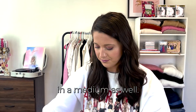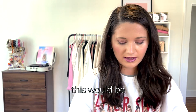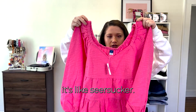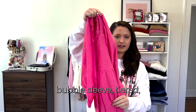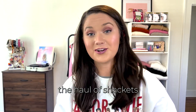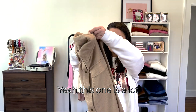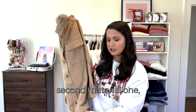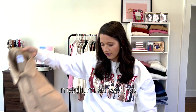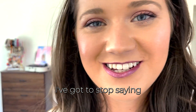I got the second shacket in a medium as well. This next one is bright — I did not think it would be that bright. It's a cute little pink seersucker scoop-neck bubble-sleeve tiered blouse. Then the last item is another jacket — apparently this is a haul of jackets, I got three. This pretty neutral one has no lining and is also in a medium.